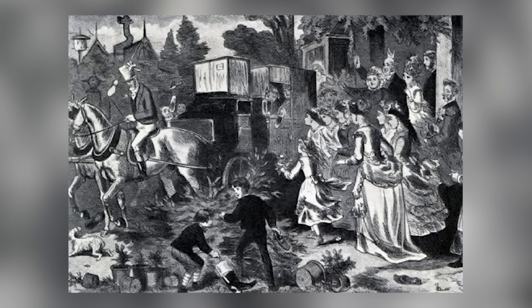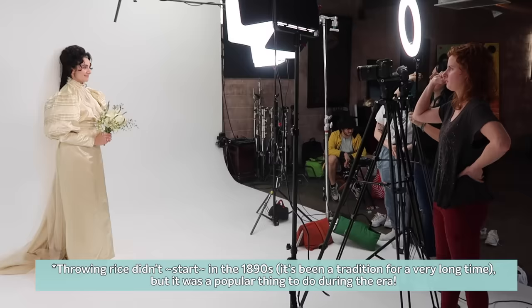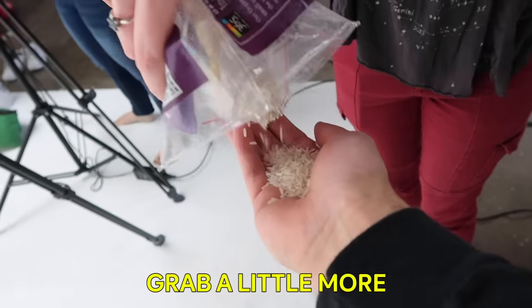Apparently throwing shoes at the newly married couple was also a fun 1890s wedding tradition. But since I didn't want to ruin my dress or get a black eye, we stuck with some rice. That's what I'm talking about. That was a good throw. There's some in your hair — yeah, that's why we did this last. Now we're gonna have to vacuum that. But I would say it was worth it.